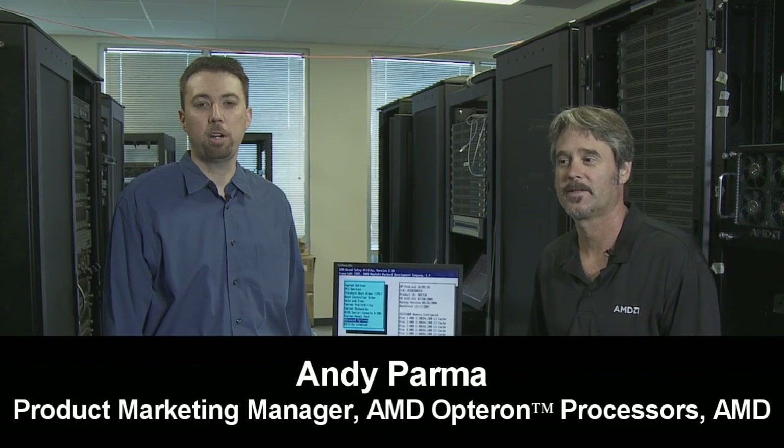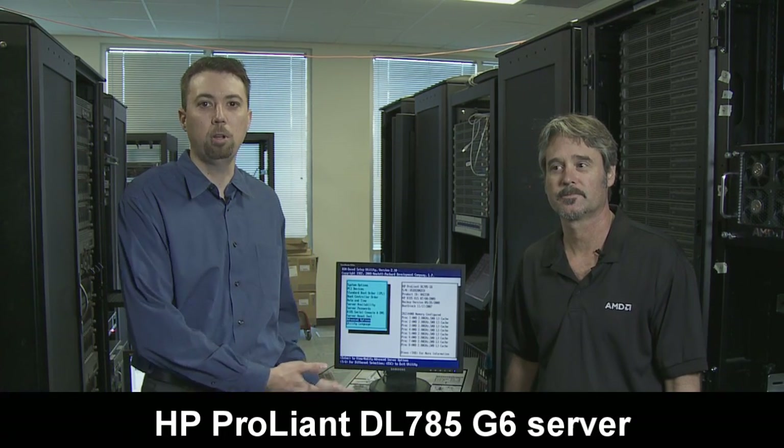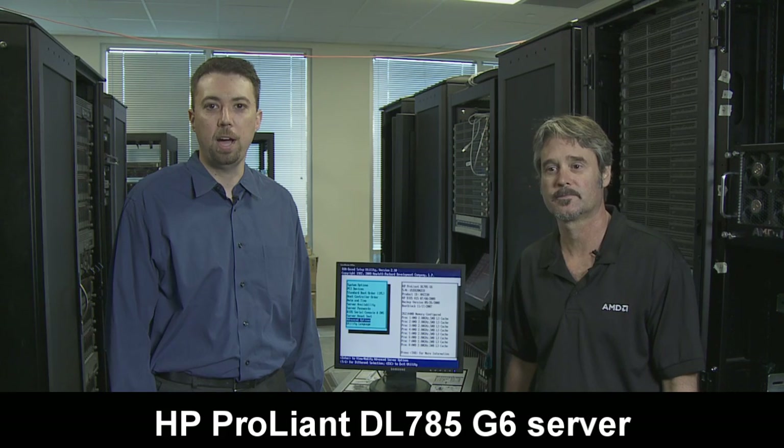Hello, I'm Andy Parma, Product Marketing Manager for AMD Opteron Processors. I'm joined today by Tim Muting, Product Marketing Manager for AMD Virtualization Solutions, and HP's ProLiant DL785 G6 server. Tim, what are we looking at today?